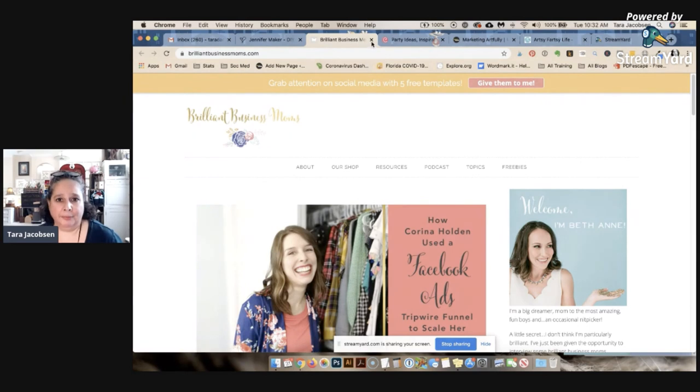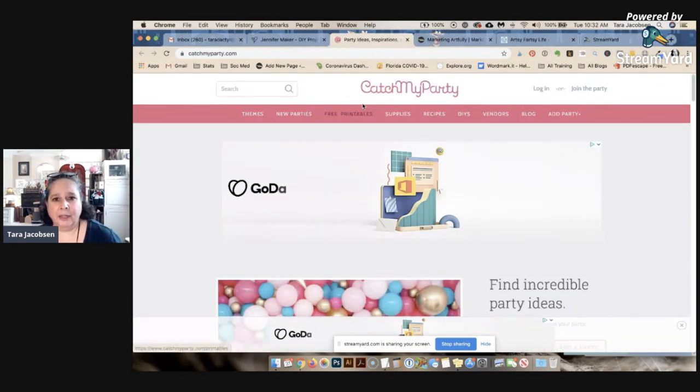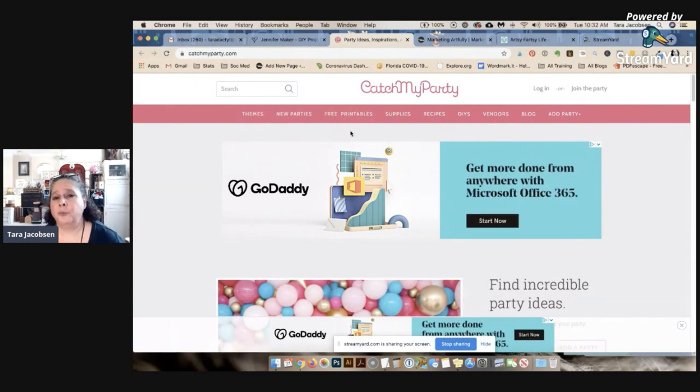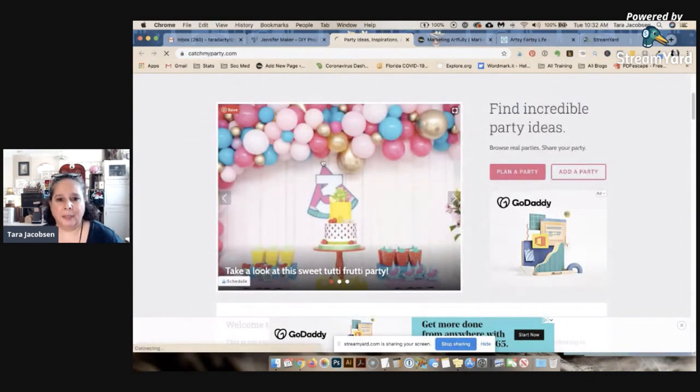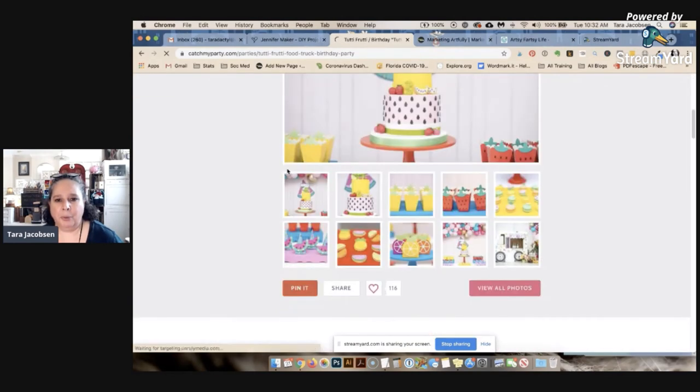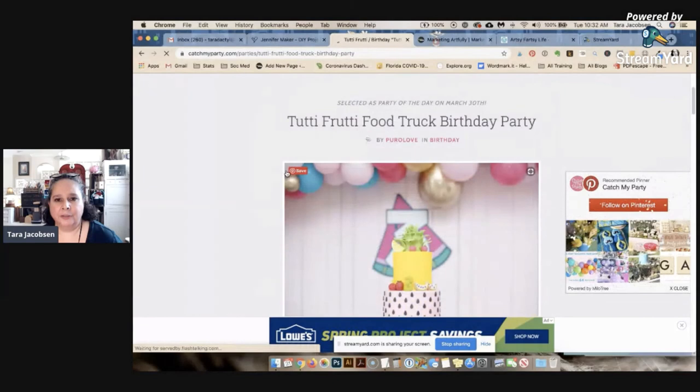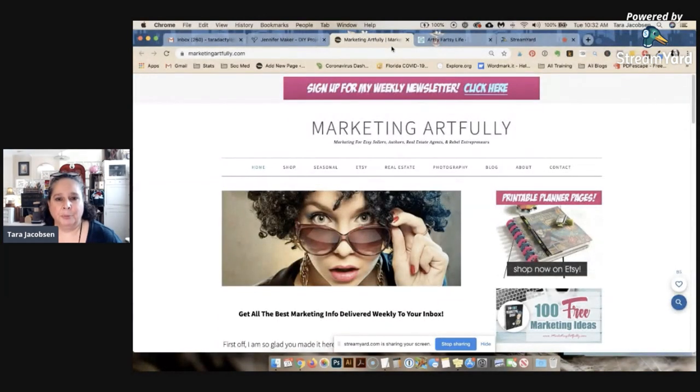This lady Jillian has a huge site — this is the largest party site on the internet. She started it with user-generated content, meaning the people who come to her blog help give her ideas. Other people take pictures of their own parties, and that gives her all the content for her blog. She does very well on Pinterest.